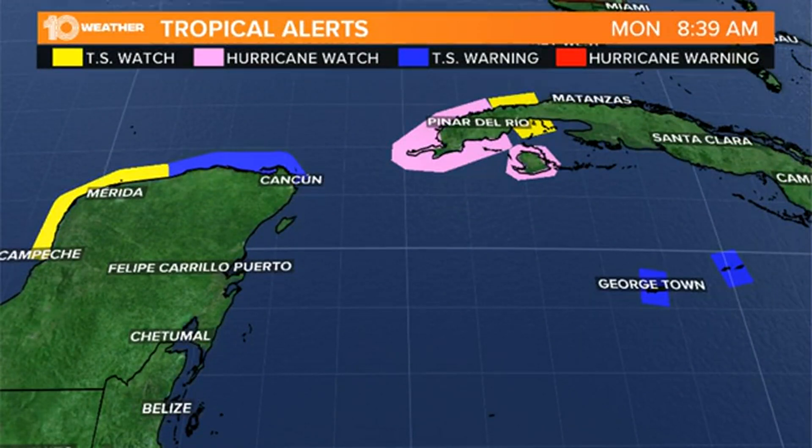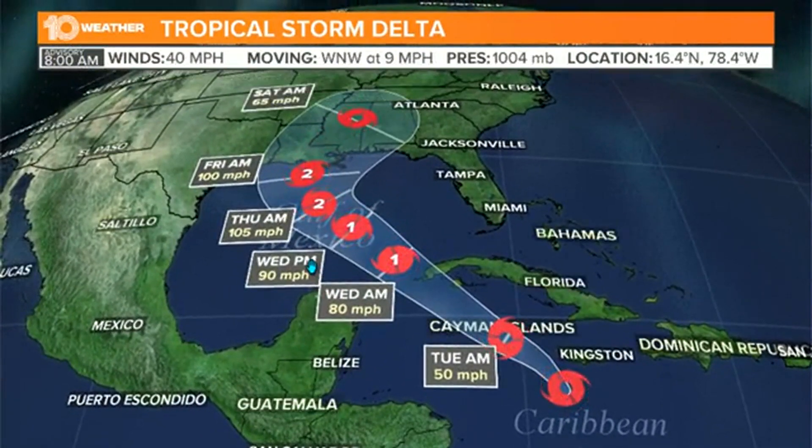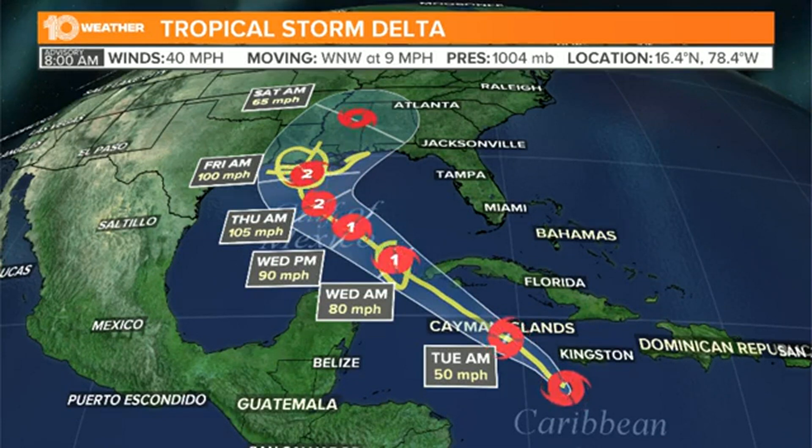Right now there is a hurricane watch in effect for the western tip of Cuba and also a tropical storm watch for portions of Cuba as well. The forecast track has not been updated since the 5 o'clock morning advisory from the Hurricane Center. We'll get our newest forecast track at 11 o'clock this morning. The storm gradually strengthens as we go through the first half of the week as it enters the Gulf of Mexico Wednesday morning — that's when it's likely to strengthen to a Category 1 hurricane — and we expect it to gradually strengthen through at least Thursday.